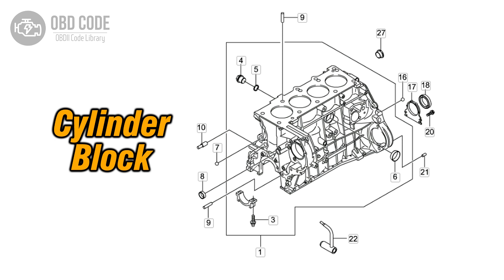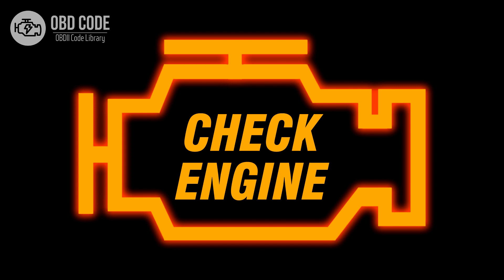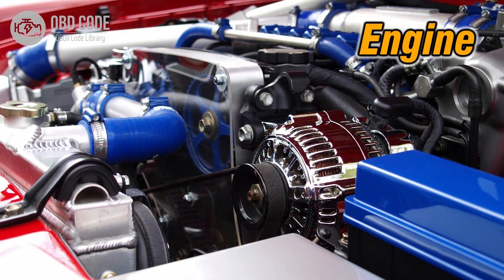This code is commonly found in vehicles with multiple cylinders. Code symptoms P0269: 1. Illuminated check engine or service engine soon light on the dashboard. 2. Poor engine performance in cylinder 3. 3. Rough idling or misfires in cylinder 3.